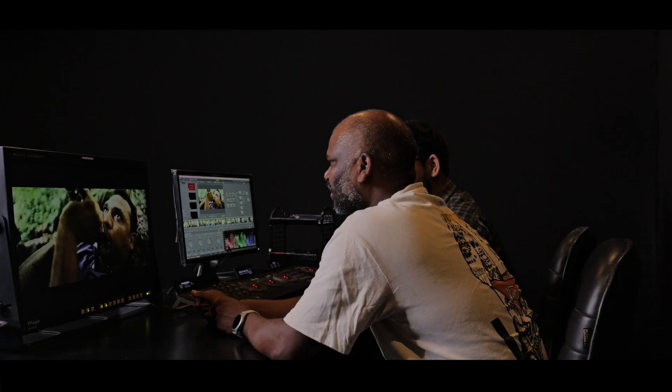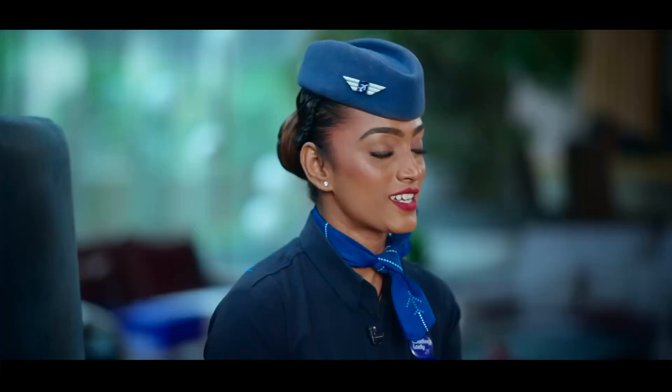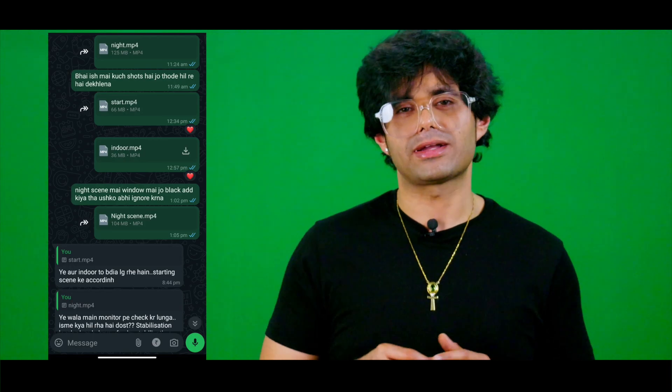Clients can visit our studio with their hard drives or send films remotely via courier or Google Drive. Once the project is set up, we begin the grading process. If you are working remotely with us, we keep you involved every step of the way — sharing stills of the grade and video snippets for your review and feedback, ensuring the final product matches your vision.